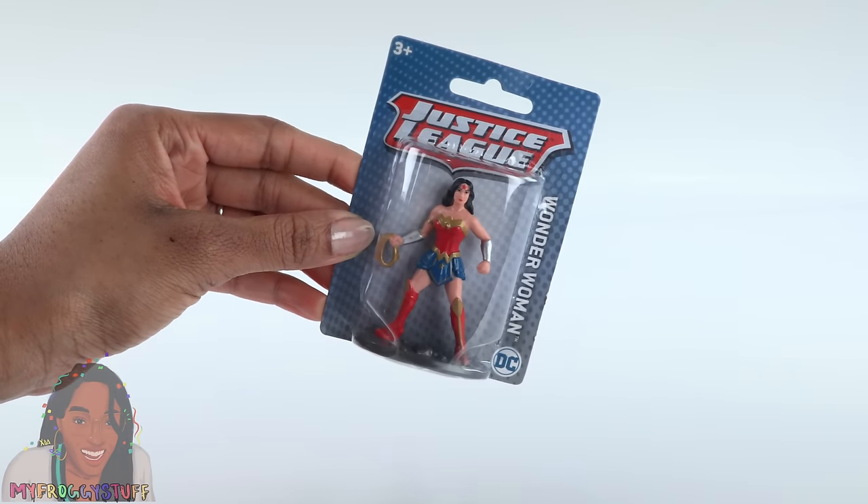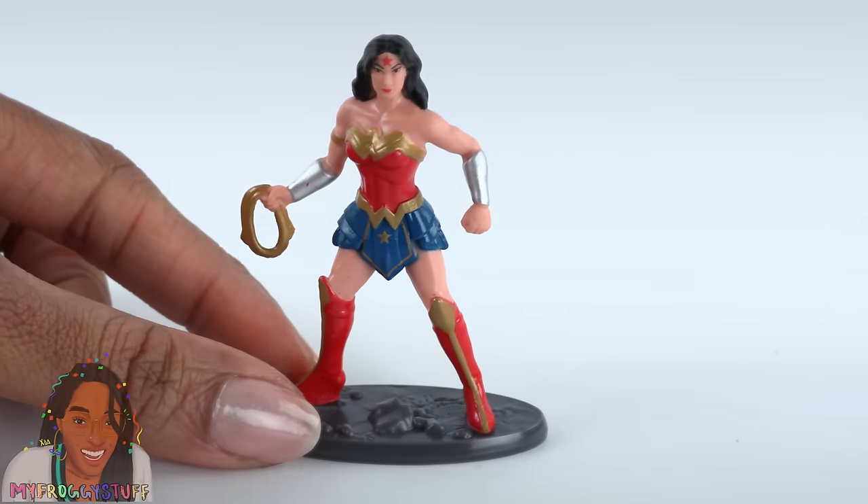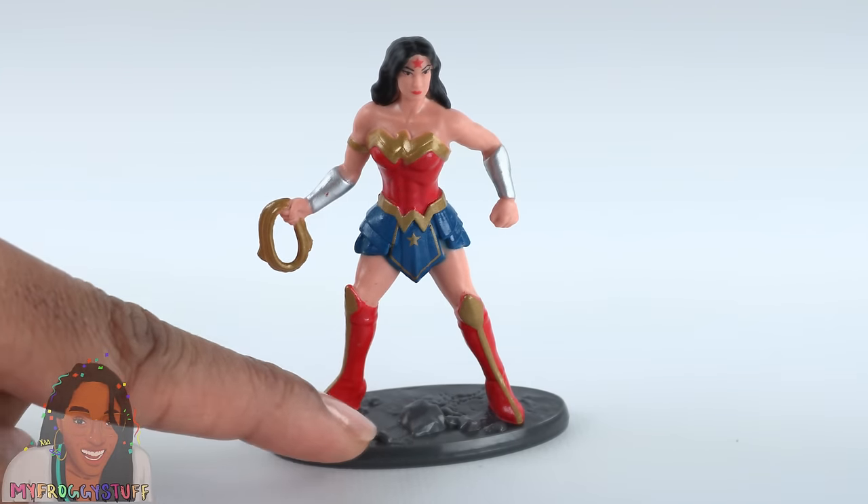Wonder Woman! I had to pick this up because I love Wonder Woman. There were several DC characters available. They come on a little stand — it looks like she's standing on rocks. Is her star just painted on her head?